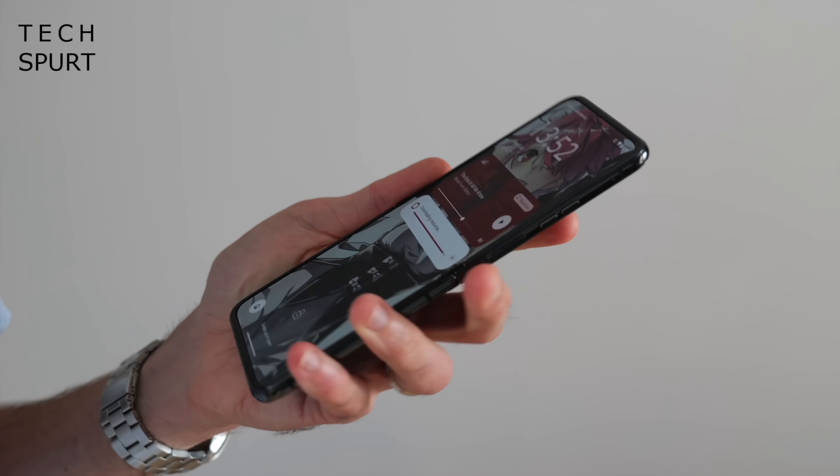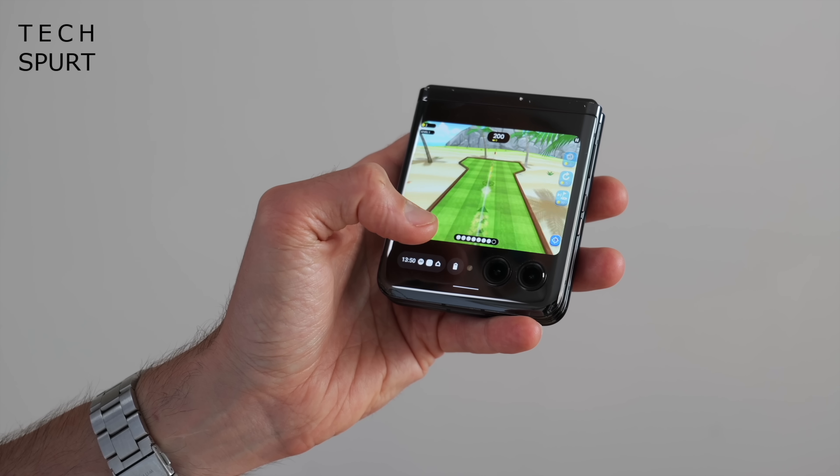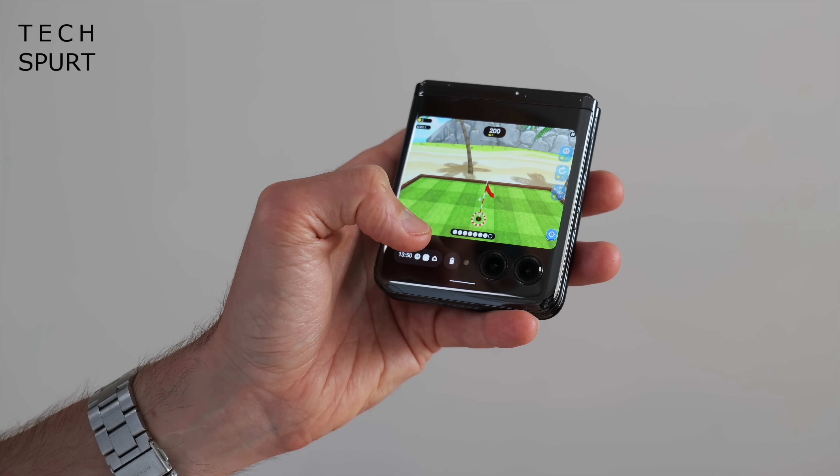Just wait though, because we're not too far off several big foldable launches, including Motorola's latest Razer phones, and of course Samsung's next set of flip and fold buggers. The Z Fold 6 must be launching real soon, because it's leaking more than a paper colostomy bag.